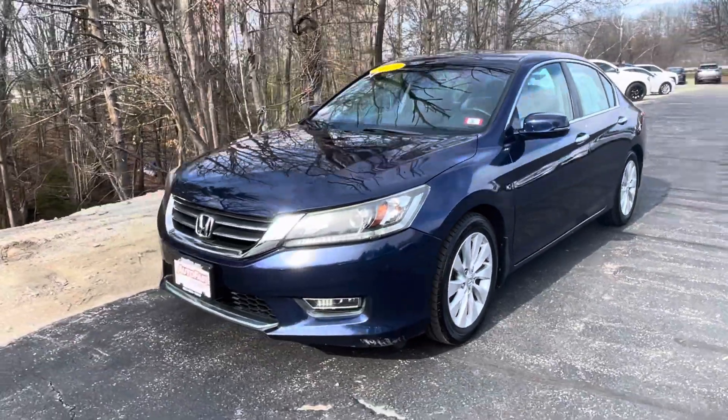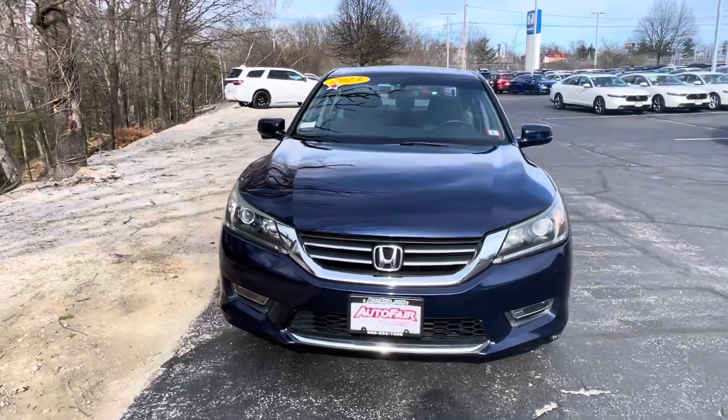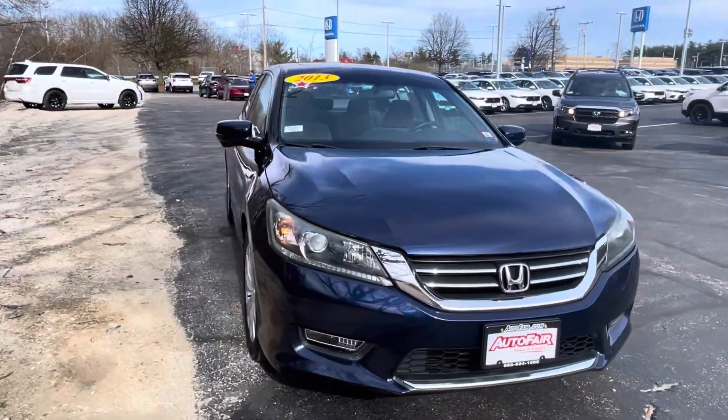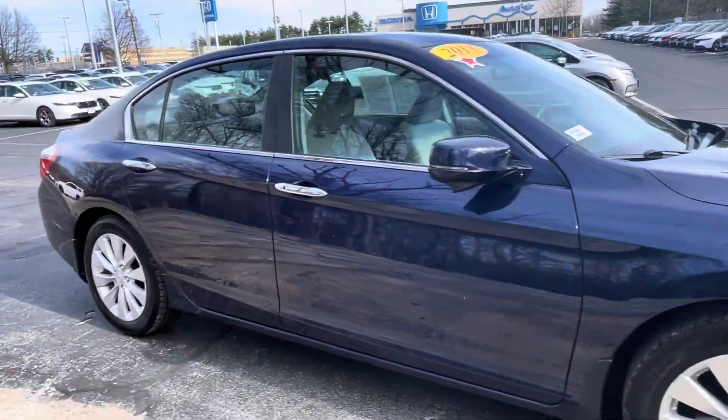Hi Sean, it's Yuritza here over at AutoFair Honda. I have this beautiful Obsidian Blue Pearl Honda Accord 2013, and as we walk around you'll notice some of the features that stand out to you.